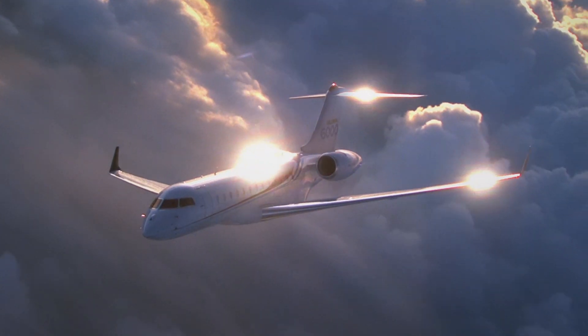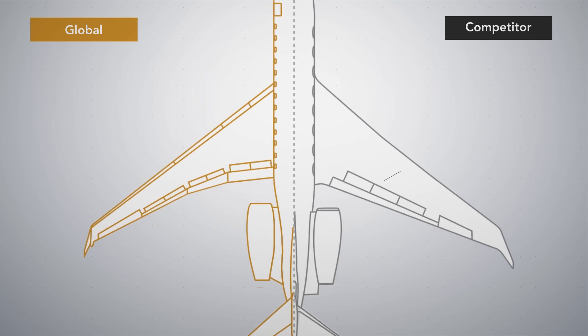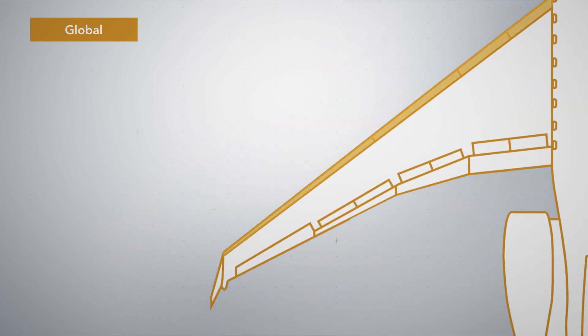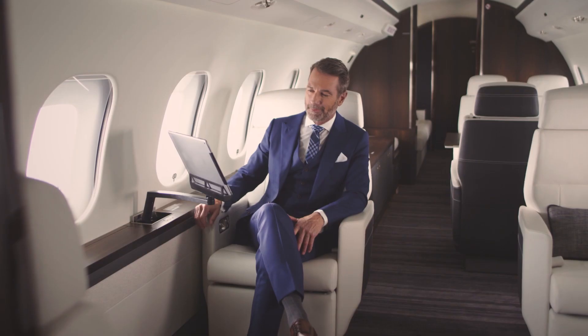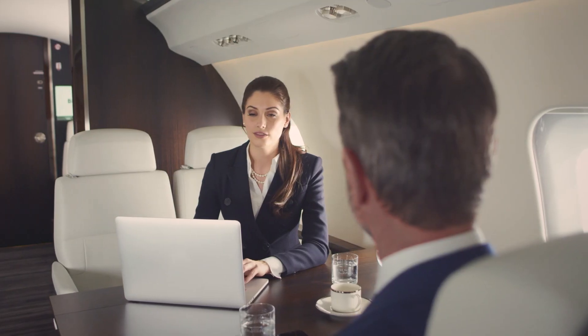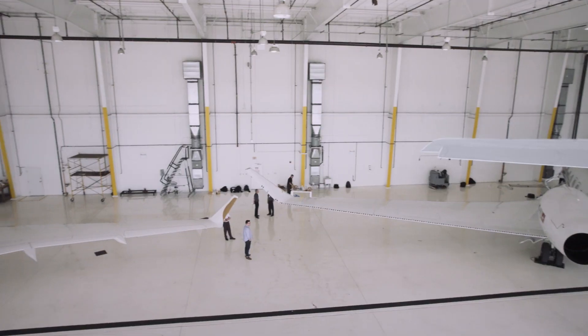A smooth ride is the product of superior wing design. So how do the two aircraft measure up? The competitor's wing is 26.4% larger, has a more rigid structure, and no leading-edge slats. The Global 6000 aircraft has a long, slender flexible wing with leading-edge slats. In theory, passengers on the Global aircraft should have a smoother ride than passengers on other aircraft.